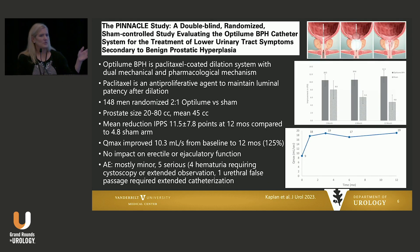So I'm going to start from least invasive to most invasive and just give you little snapshots of what's new or what's different in these different therapies.